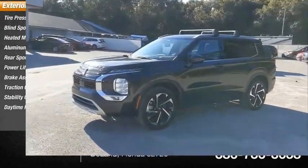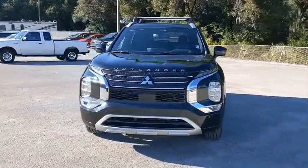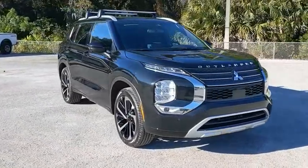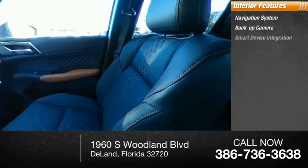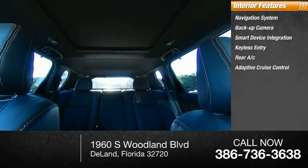Inside you'll find a navigation system, backup camera, smart device integration, keyless entry, rear AC, and adaptive cruise control.